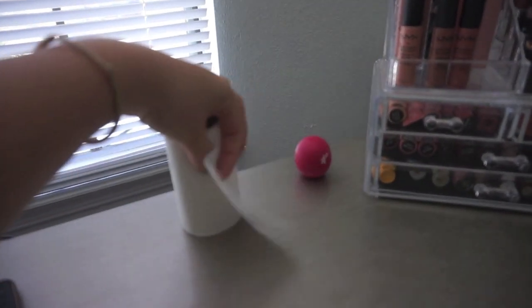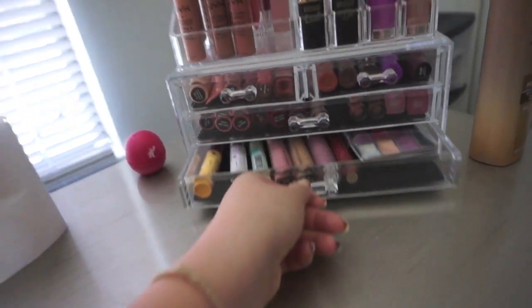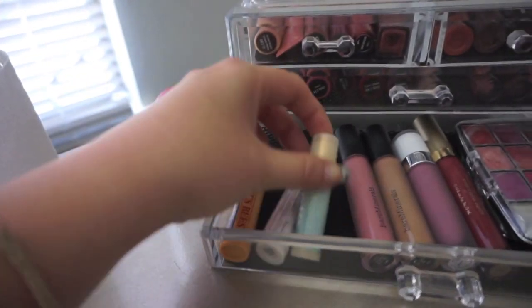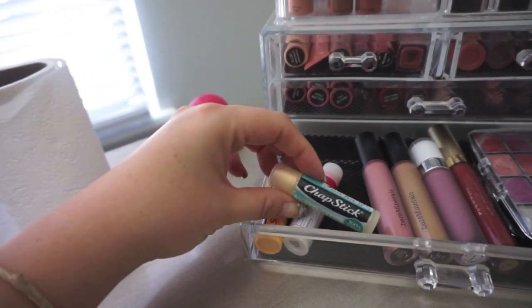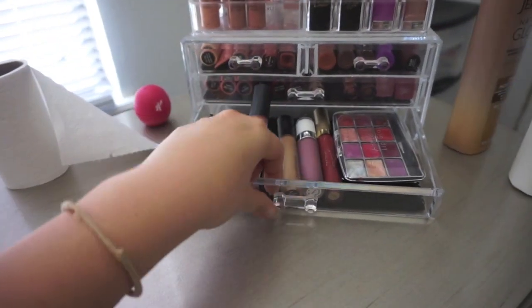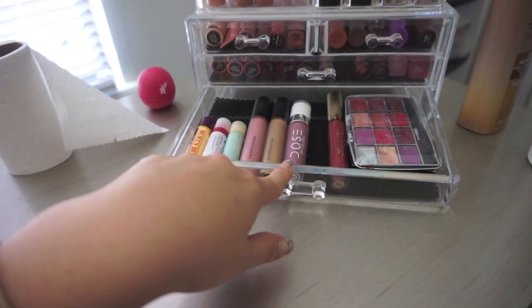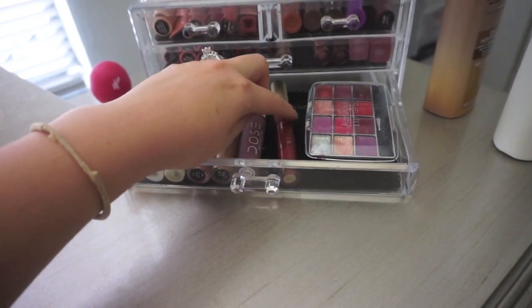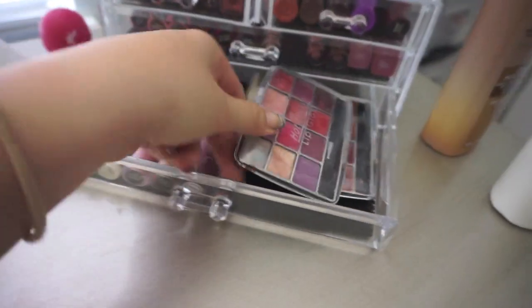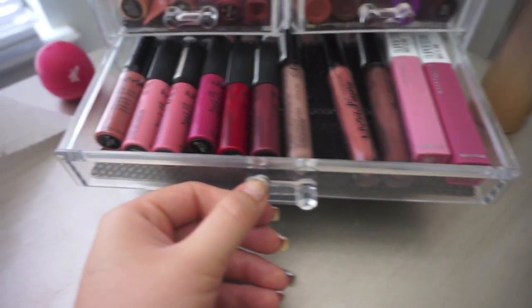I keep toilet paper here to wipe off makeup brushes and sponges. For lips — starting at the bottom I have EOS lip balm, Burt's Bees, Neutrogena, and a green tea chapstick that feels really good. Bare Minerals lip products — this pink one is in Kissy Face, one in Hemp. These are matte. Dose of Colors and Stila — little ones I got a long time ago, I still like to use them every now and then.